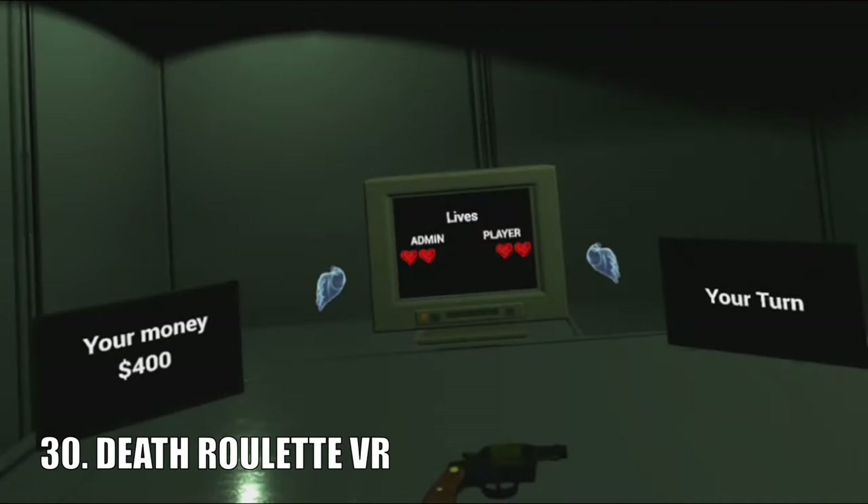Death Roulette VR was created as inspiration from Buckshot Roulette, where you play against Admin, an evil AI, in a game of Russian Roulette. There isn't all that much more to say about it, but it is a very interesting take on Buckshot Roulette and is currently free on the SideQuest app.